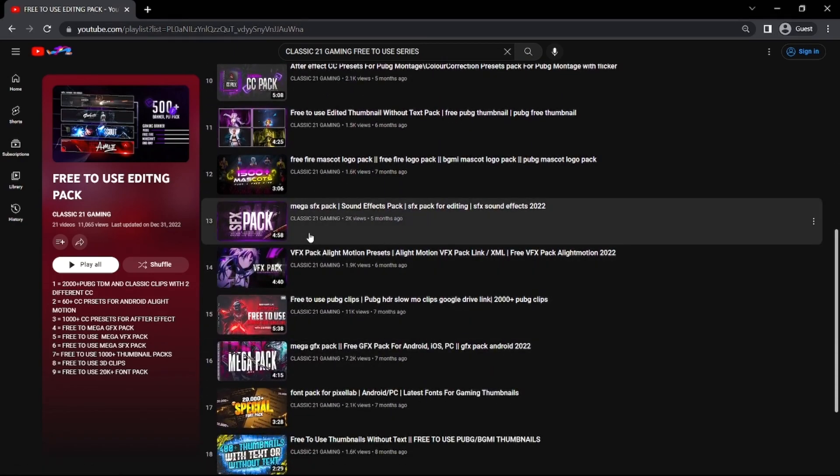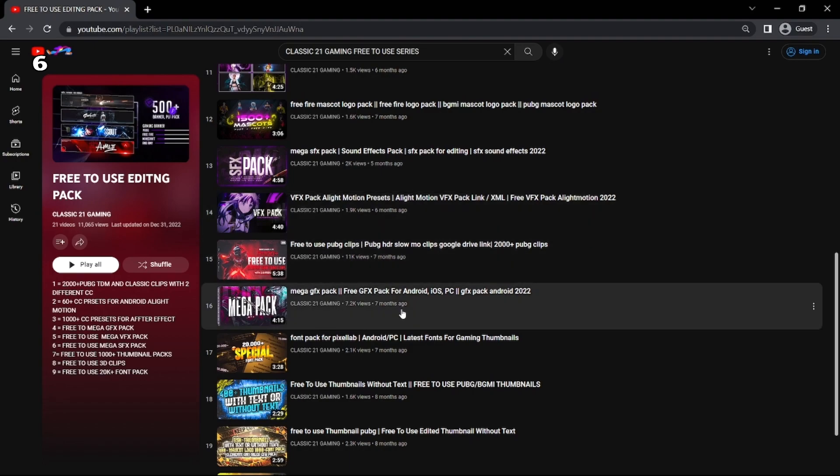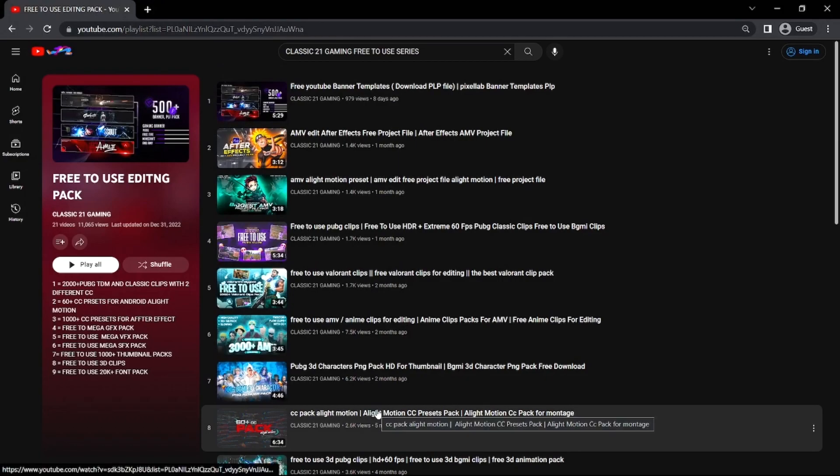You also get an SFX pack — this video has a lot of SFX. There is also a VapX pack for PC and Android, PUBG clips, mega GFX pack, 20,000 plus special fonts pack, and a thumbnail pack. The download link will be found in the comment section.